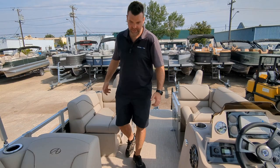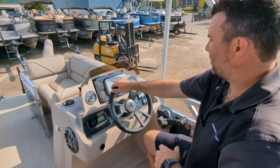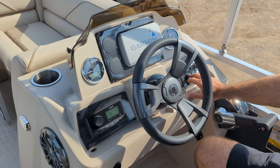We got the upgraded stereo system here with six speakers, the pop-up privacy station which you can use for changing, restroom, whatever you need, and the side entry as mentioned. There's an upgraded cabin chair with foldable armrests. We also get the Garmin fish finder — if you're not fishing you can still use it for depth, speed, and water temp. All the switches are here, and we got mood lights in here as well.